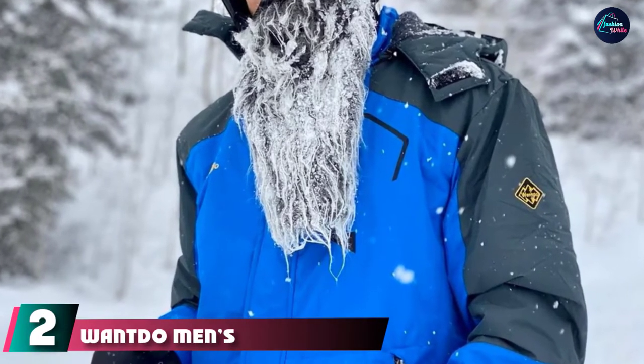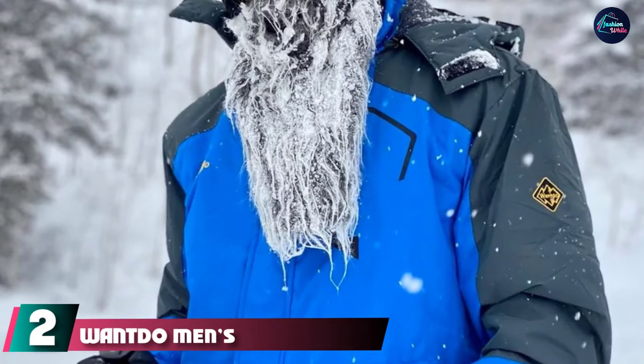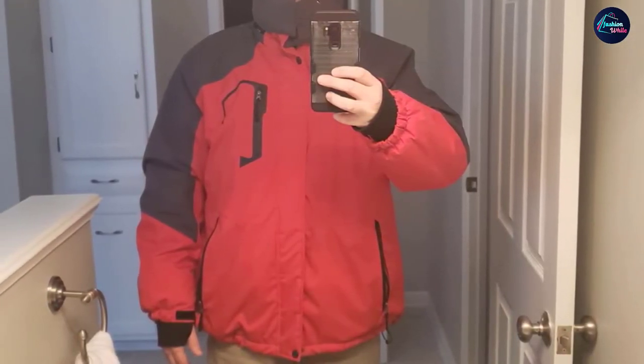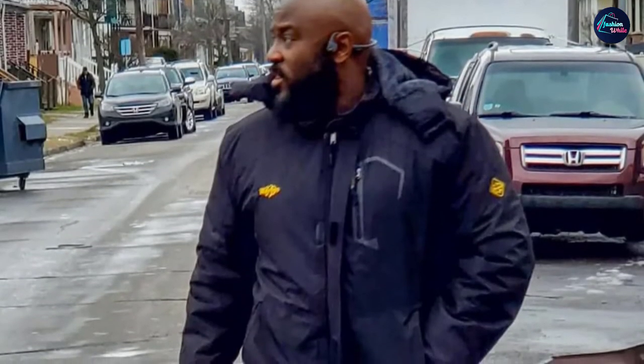Moving on to number two, we have the Wantdo Men's Mountain Ski Jacket. It is primarily designed for skiing but is very versatile, making it suitable for a wide range of outdoor pursuits. Its weatherproofing gives excellent protection in a variety of extreme weather conditions, and its relaxed fit and design look cool, especially as it comes in 20 different color and pattern options.